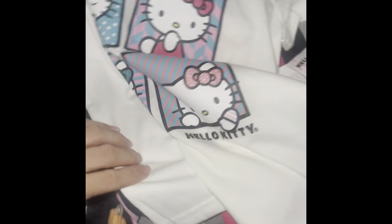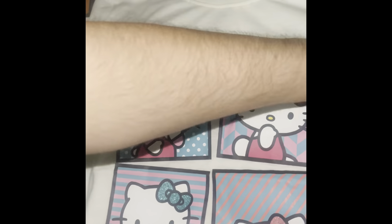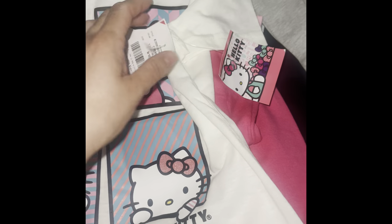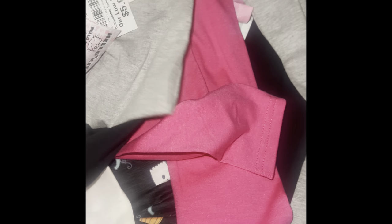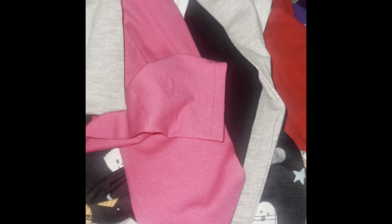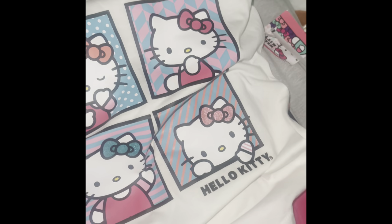I found another Hello Kitty shirt for her — look how pretty! I love that they're making Hello Kitty shirts for little girls. This is $5.99. Look at the perfect match even with the pink from the leggings — do you see that? I think these shirts and the leggings are going to be a great way to put her outfits together.